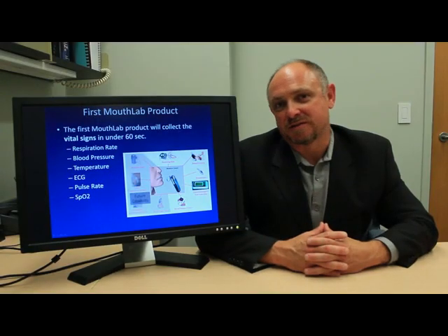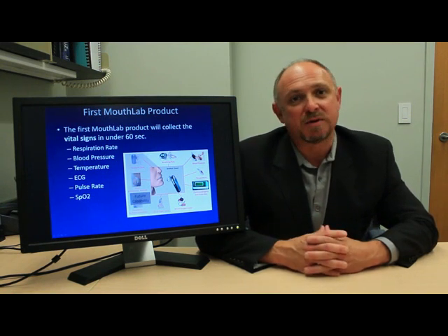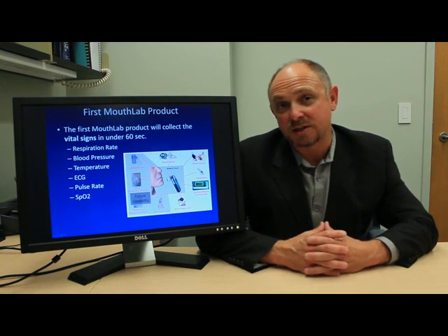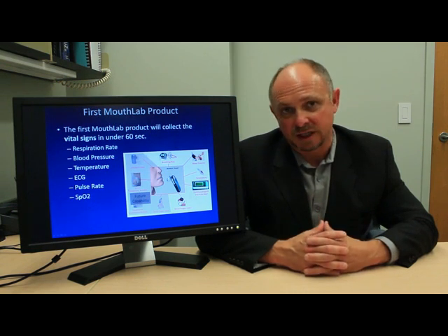My name is Dr. Gene Friedman. I'm the president of Multisensor Diagnostics and the inventor of the MouthLab. MouthLab collects all of the same vital signs as the all-in-one patient monitor, but it does it at a fraction of the cost and in under 60 seconds, without the need to attach the various sensors to the different parts of the body.